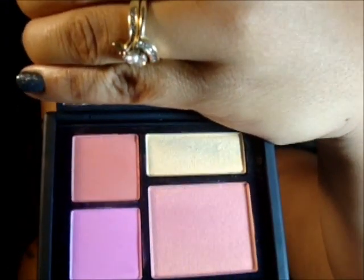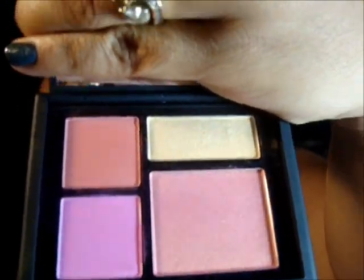This retails for $58 Canadian. The price point isn't the greatest, but it's NARS, so you can't really expect anything different. Again, this is the palette here — really pretty colors.